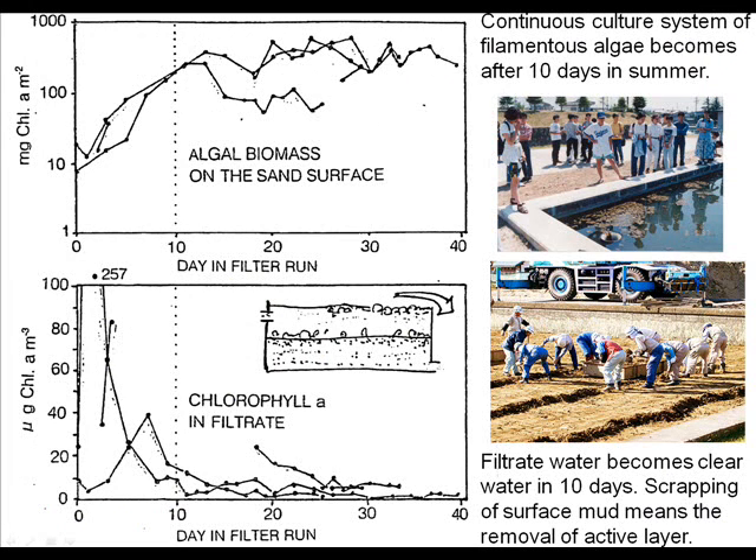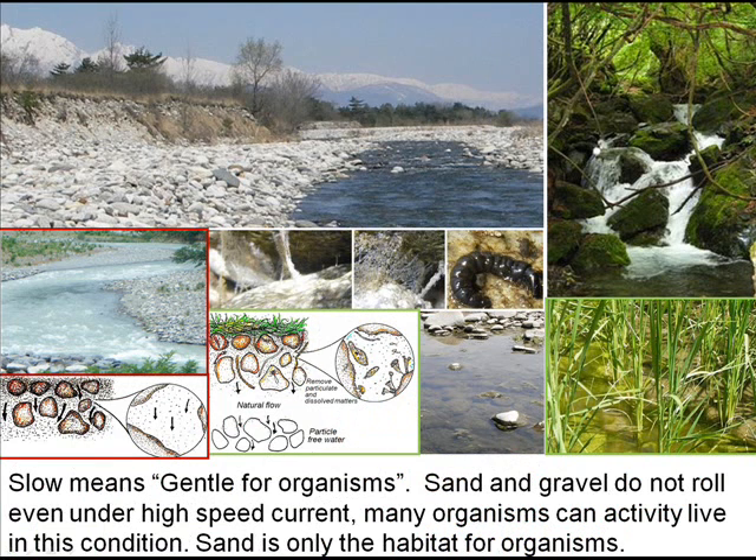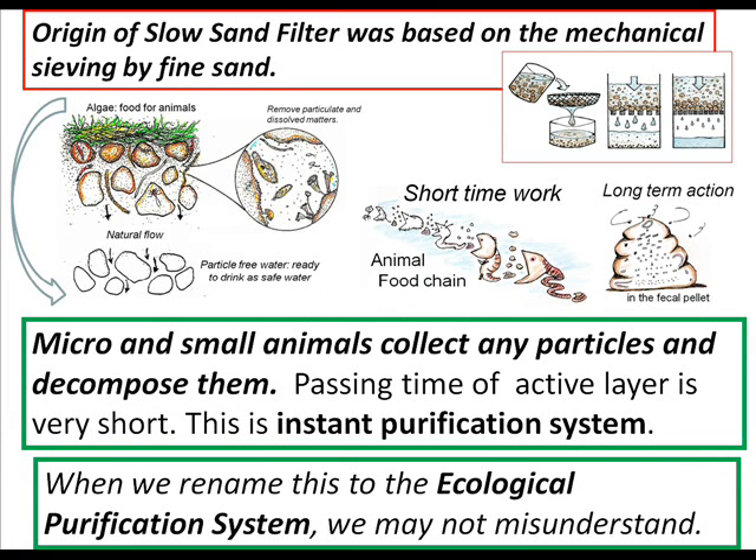Scraping the surface mat means removal of the biological active layer, and this treatment makes bad conditions. The food chain is essential to the ecological purification system; correction time is very short, but there is a long-term action in the fecal period. Slow means gentle for organisms. Sand and gravel do not move even under high-speed current, so many organisms can live in this environment. Sand is only the habitat for organisms; micro and small animals collect particles and decompose them — this is an instant purification system. When we rename it from 'slow sand filter' to 'ecological purification system,' we may not misunderstand the essential and fundamental process.